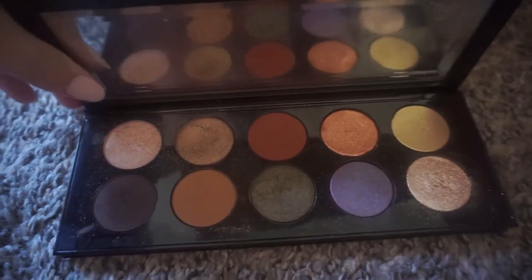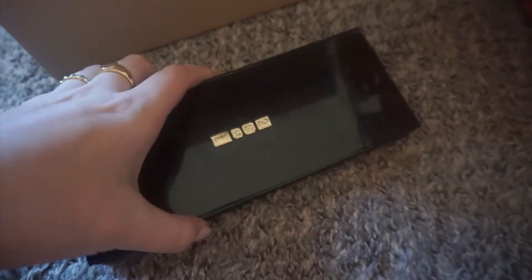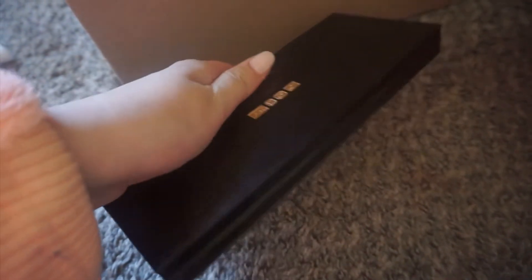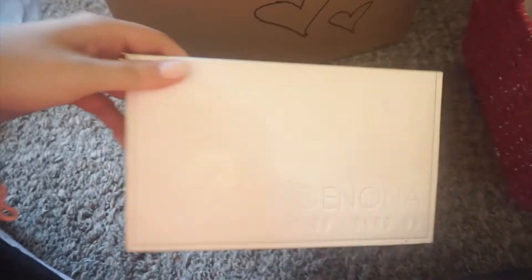Next are the Pat McGrath palettes. I really don't want these to break, but the packaging is almost like a vault so I feel like they won't break. This is the Mothership — Focus on Me — and I believe this is Mothership Six. It's super nice and obviously really expensive. The packaging is so heavy, literally like a brick, so I think it won't break. I'll put it near the bottom.